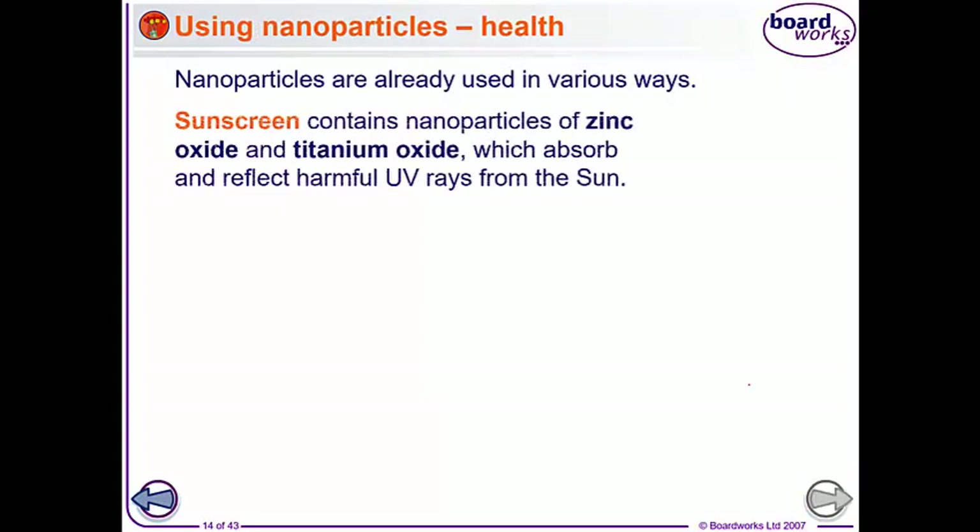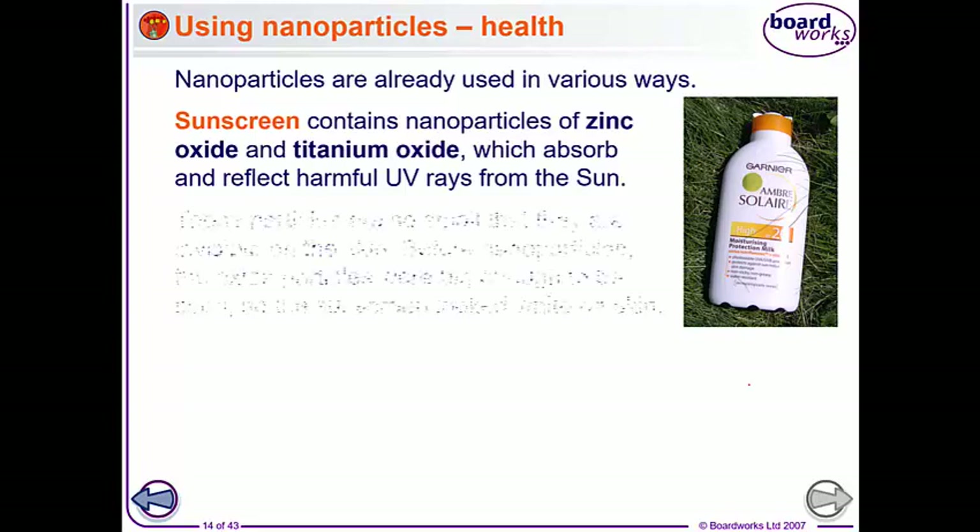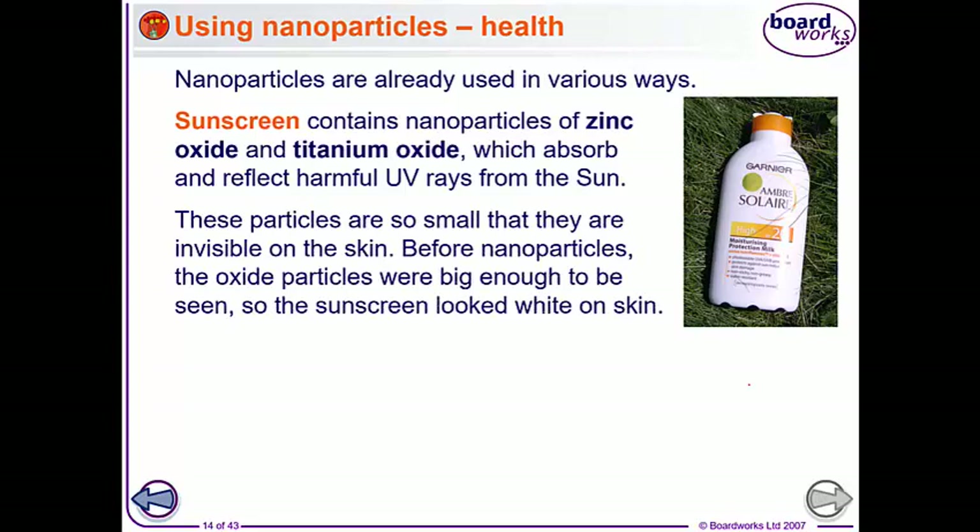Nanoparticles are already used in various ways. Sunscreen contains nanoparticles of zinc oxide and titanium oxide, which absorb the UV rays from the sun that could cause skin cancer. The particles are so small that they're invisible on the skin. Before we had these nanoparticles, we still used the oxides, but they were big enough to be seen, so your skin looked white - which wasn't a great look on the beach.